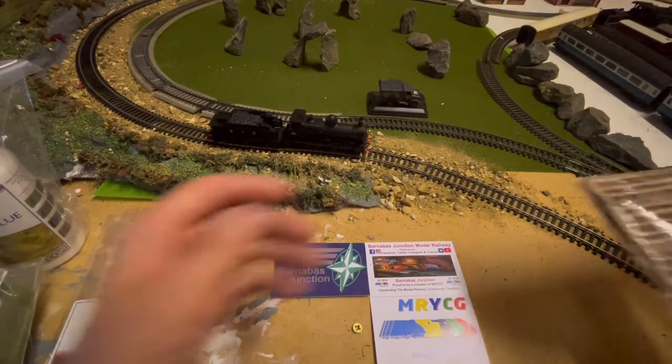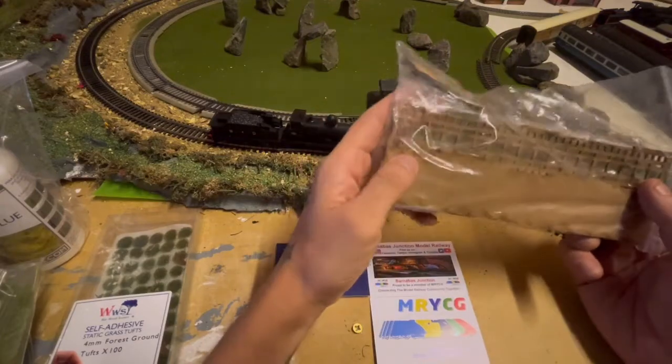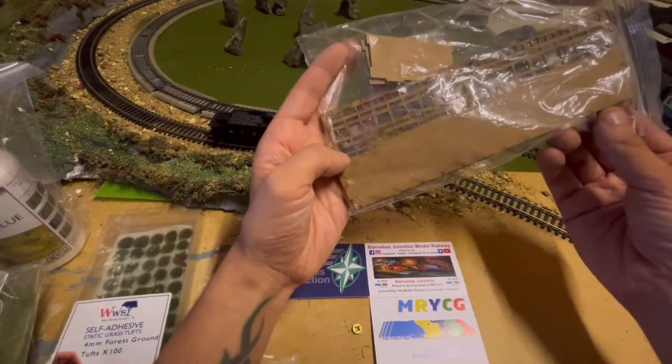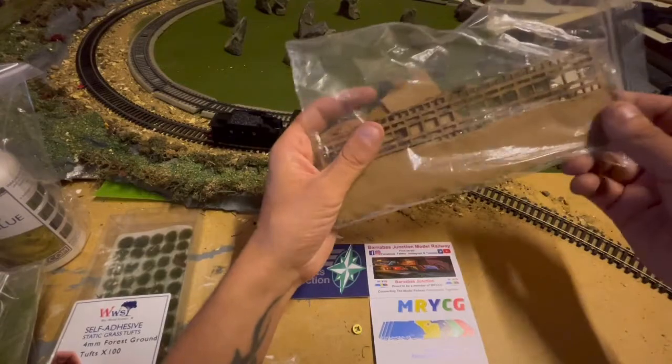And then also this as well. I'm not sure what it is — not 100%. Maybe it looks like some sort of bridge or something like that, I'm not sure. But I'll open it up and have a look.